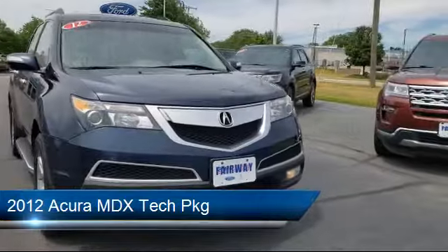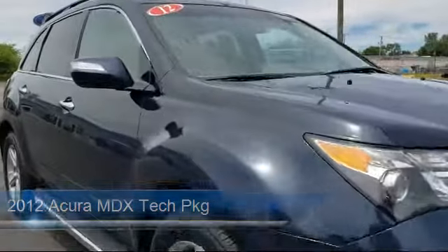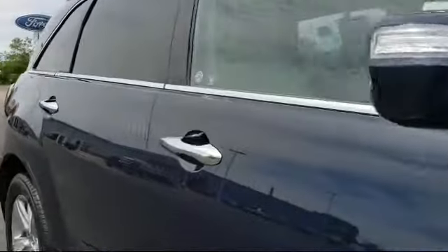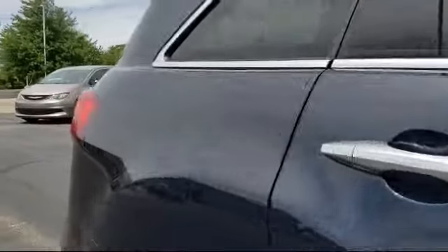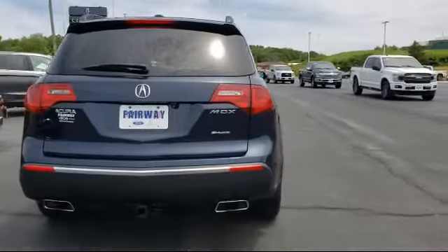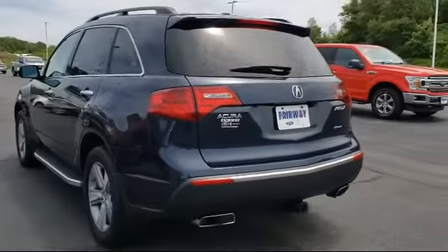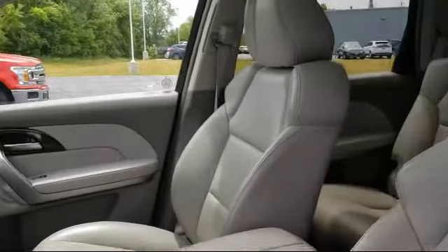It comes equipped with auto tilt-away steering wheel, heated front seats, split fold-down rear seat, steering wheel controls, third row seating, keyless entry, rear spoiler, dual front side impact airbags, alloy wheels, navigation, and has less than 90,000 miles on the odometer.